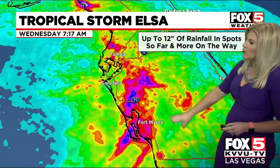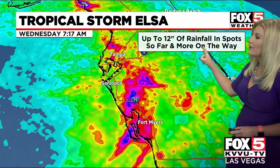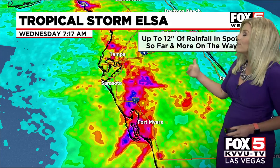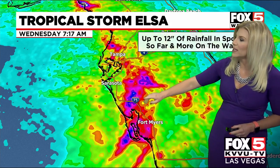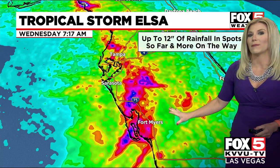Showing you some of those rainfall totals right now as we continue to monitor the latest — some spots near Fort Myers, Sarasota, and up into Tampa have received up to 12 inches of rainfall so far. You can see those dark spots of blue where we're recording about 12 inches of rainfall. The lighter spots of green indicate about three inches.